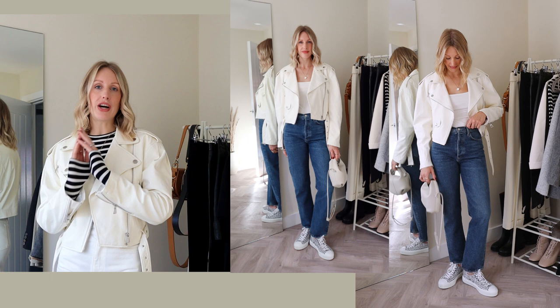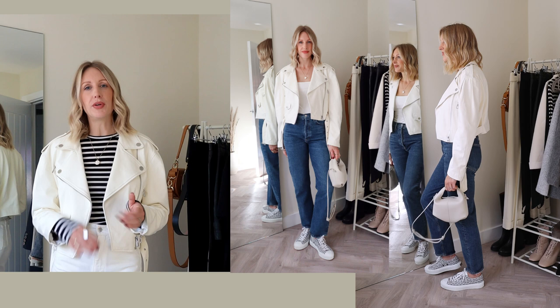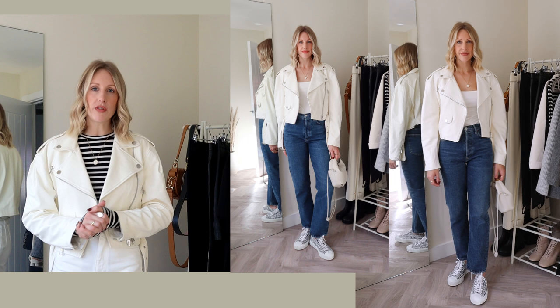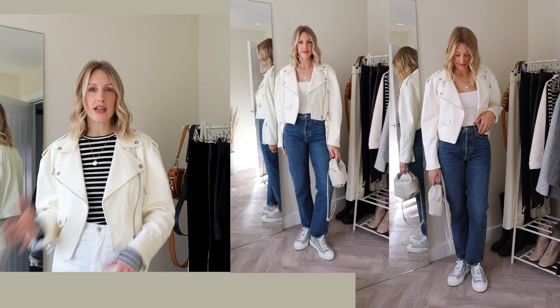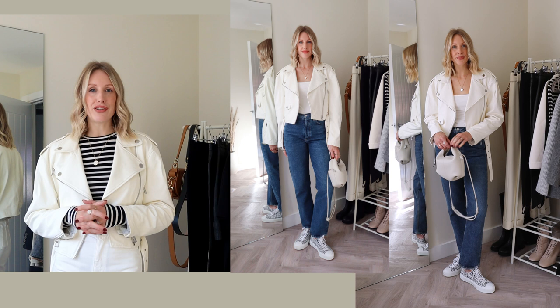A biker jacket feels a little bit more casual compared to the cropped leather trench, so for my first look styling the white cropped leather jacket I've gone for a classic weekend look — a little bit of shopping, really cool but comfortable. I've got a bodysuit, though you could swap this for a long sleeve top or a knit. I have some straight leg blue jeans — the blue denim and white work really well together, as does the mix of denim and leather textures — and a pair of trainers to finish.